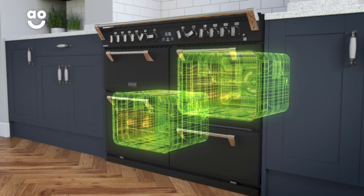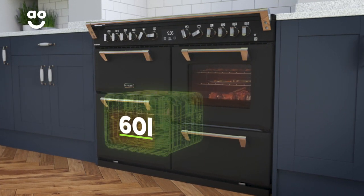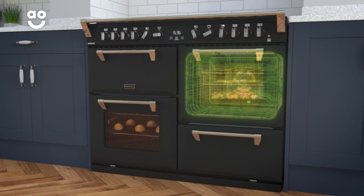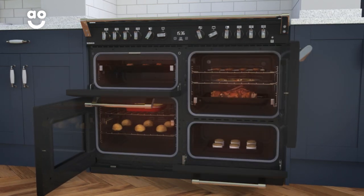It has four cavities, including two fan ovens and a separate grill. The main fan oven has a medium sized 60 litre capacity and the second has a medium sized 64 litre capacity, so there's plenty of flexibility if you're cooking for a larger household or like to host lots of dinner parties.